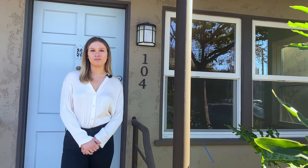Give me a call to schedule a tour for this one bedroom, one bath, beautifully renovated apartment in Alamitos.